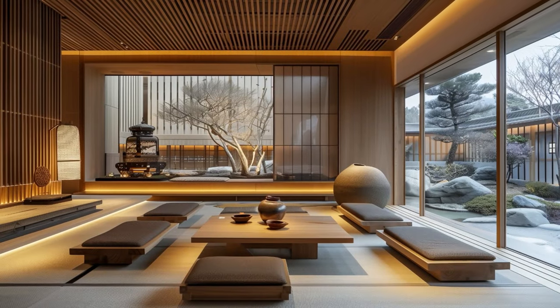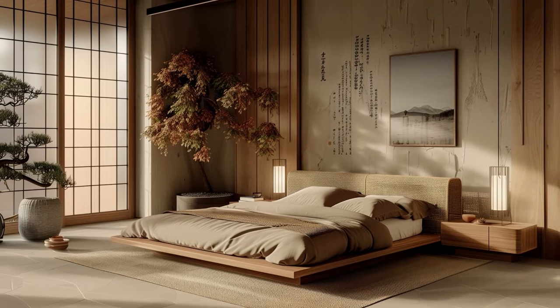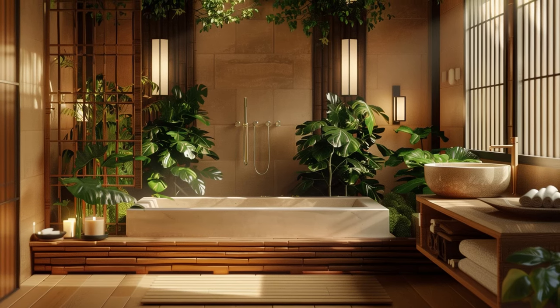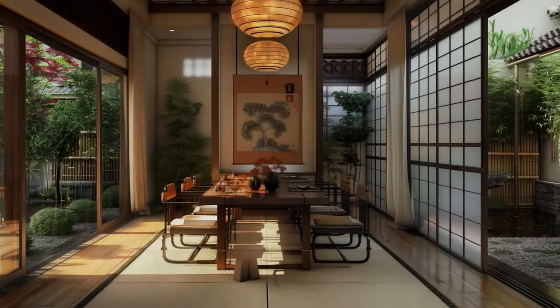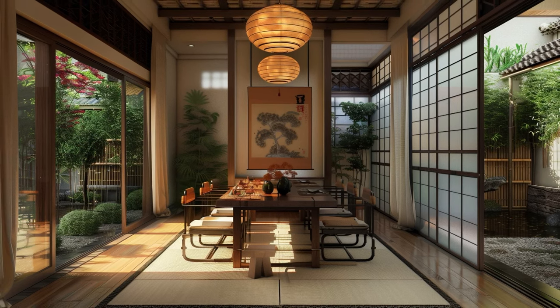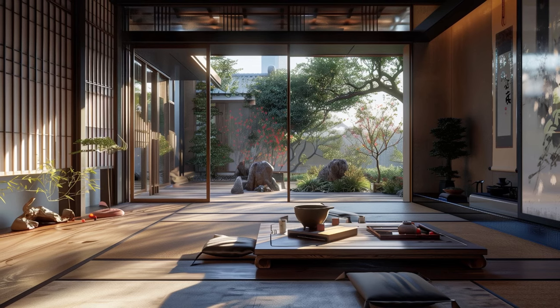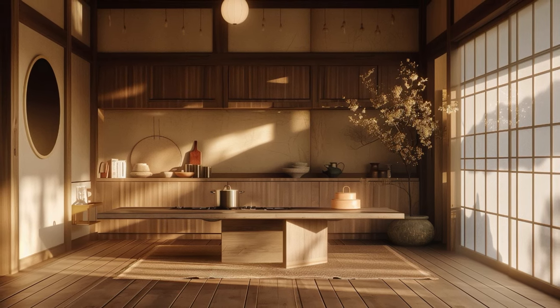These understated hues serve as the foundation upon which the rest of your design scheme can effortlessly unfold, providing tranquility and openness. Soft neutrals not only create a serene atmosphere but also allow for greater flexibility in incorporating contrasting elements such as natural textures and pops of color. Whether you choose crisp white to evoke purity, warm beige for earthy warmth, or gentle gray for depth and sophistication, the key is to maintain a cohesive palette that promotes harmony and balance throughout the room.